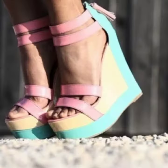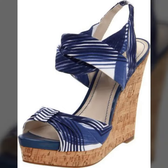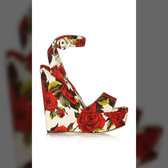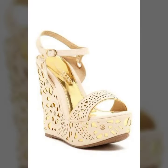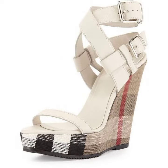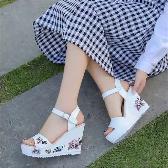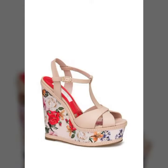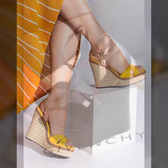Hello friends, welcome back to my channel. I hope you all are fine and doing well. Today I'm going to share with you the most demanding, stylish, stunning and eye-catching wedge sandals. These are very beautiful and very gorgeous sandals for those ladies and girls who love to carry this type of footwear collection.